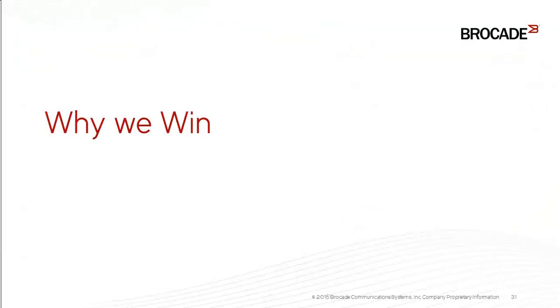And that covers the data center solutions. Thank you.